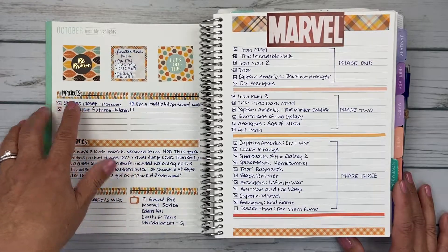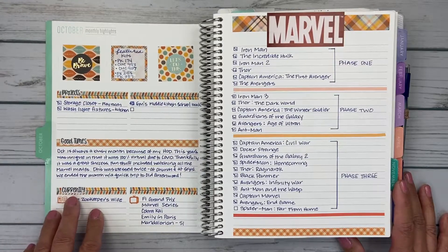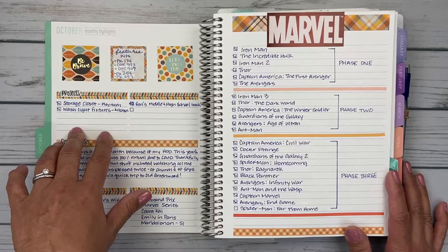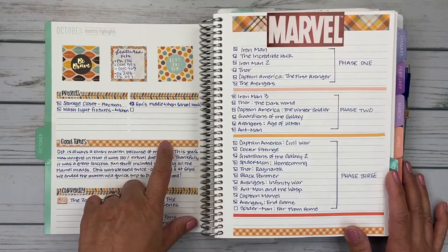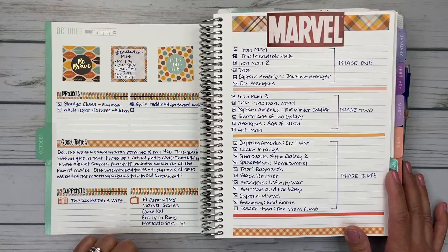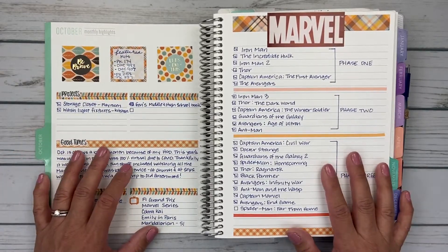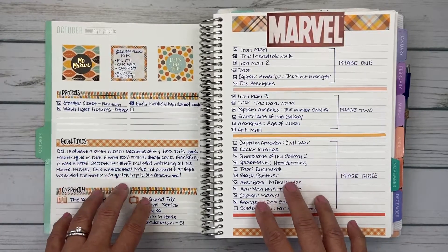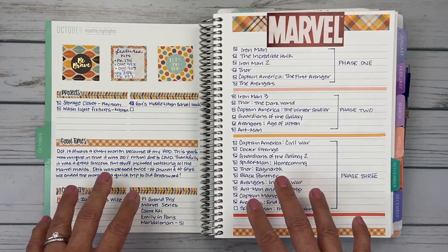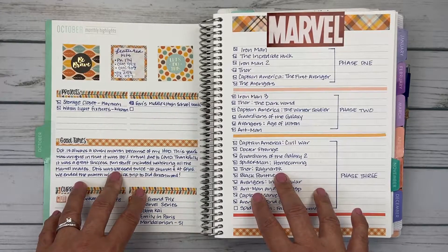So my projects, good times, and currently — this is how I break up my highlights. These scripts are from a gal named Vanessa Rogel. I found her through a Facebook group. She doesn't have an Etsy shop or anything, but if you direct message her, she'll do custom scripts for you. She's really great and easy to work with and you just Venmo her. On this side, these projects are things I should be able to do within the month, and then these are my longer-term projects — I'm sorry Emma, I did not work on your scrapbooks at all this month in October.